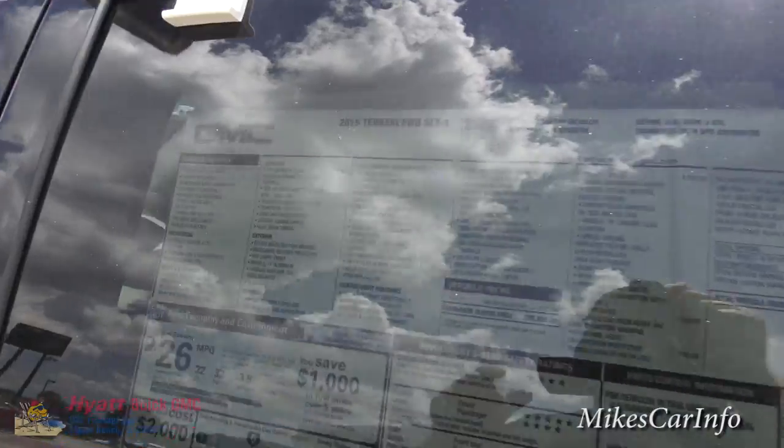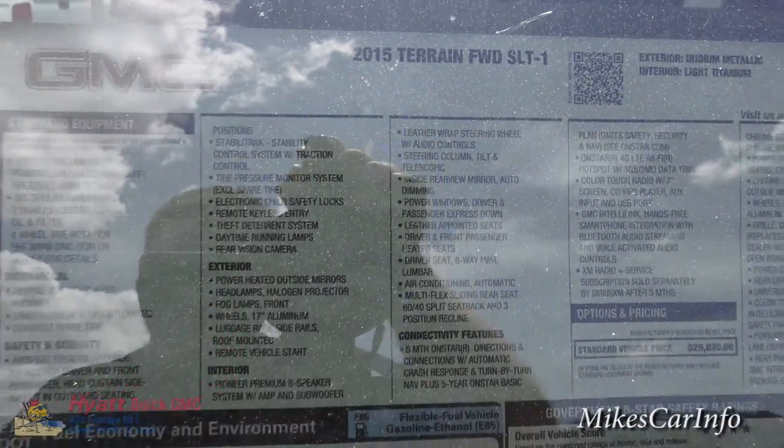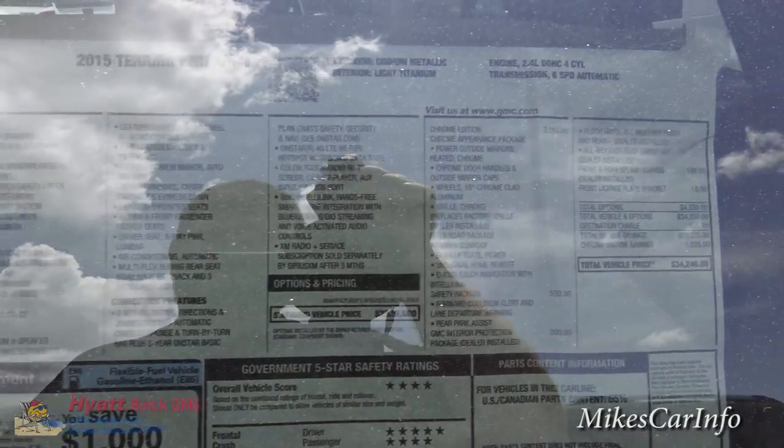There's the window sticker, so you can get an idea of what's on this particular vehicle. Feel free to use the pause button.